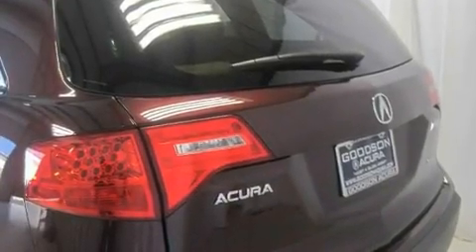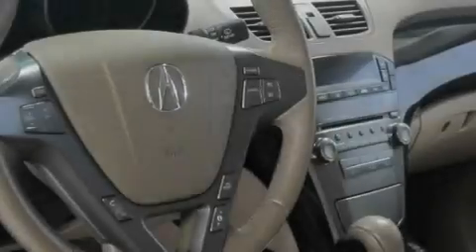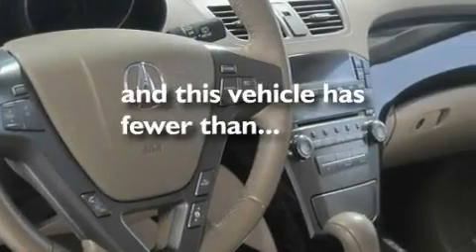18-inch alloy wheels, a low tire pressure indicator, an auto-dimming rearview mirror, and this vehicle has fewer than 21,000 miles on the odometer.